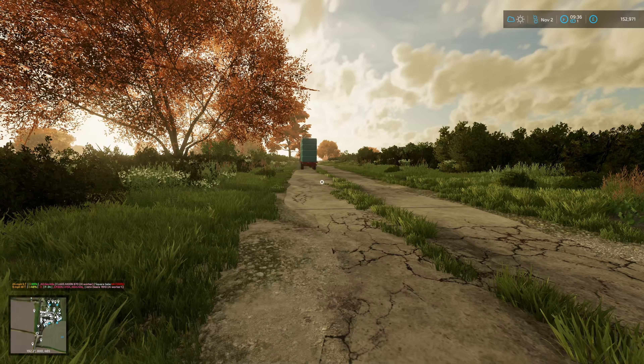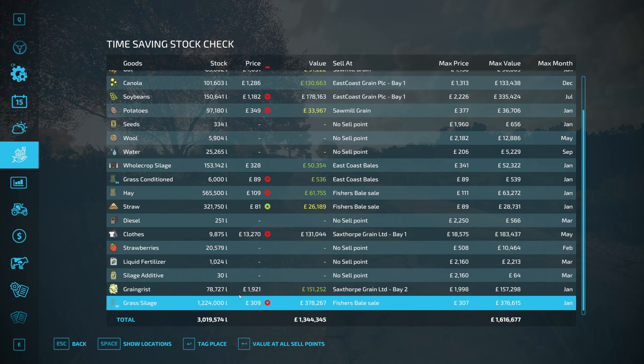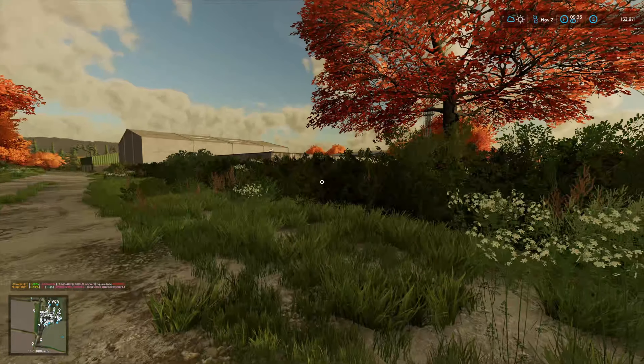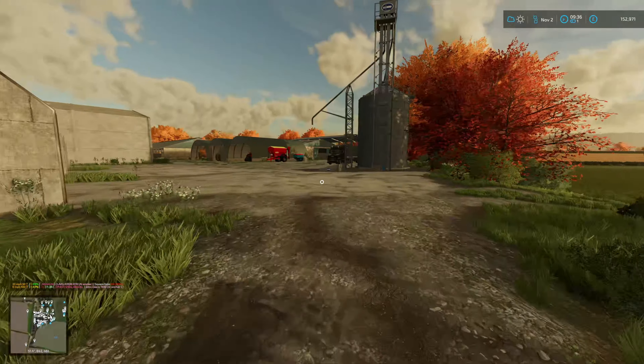It's the 2nd of November and the price for silage is really, really good - £309 per 1,000 litres. That's £378,000 for what we've got at the minute, which is over the max value, so that's great. Canola's getting up there too - that's good. But I need to feed the sheep. The John Deere is still plodding away - bless it.